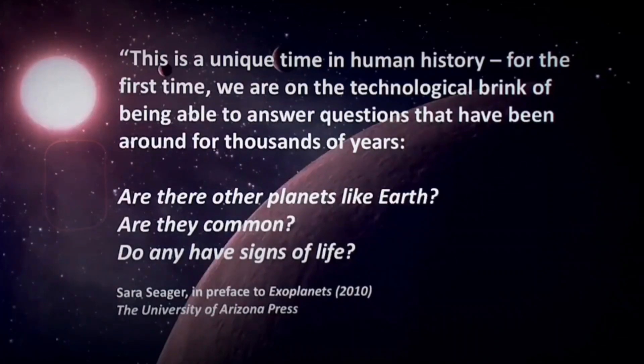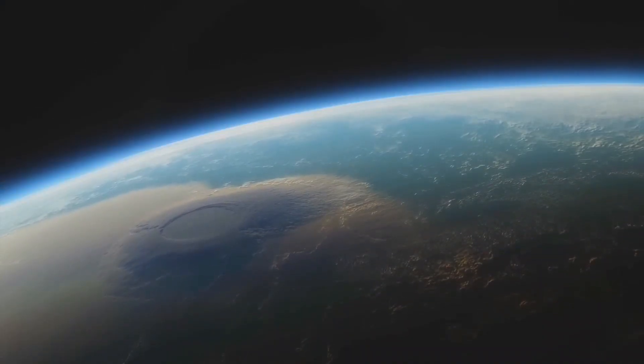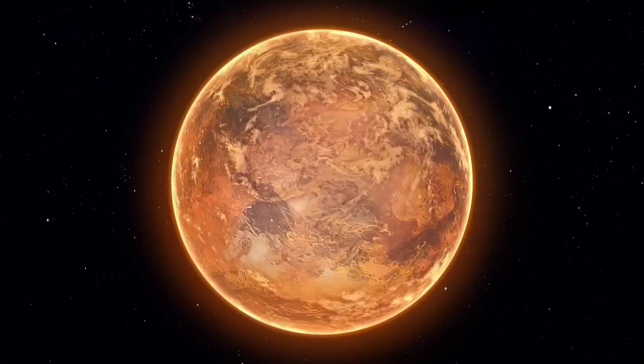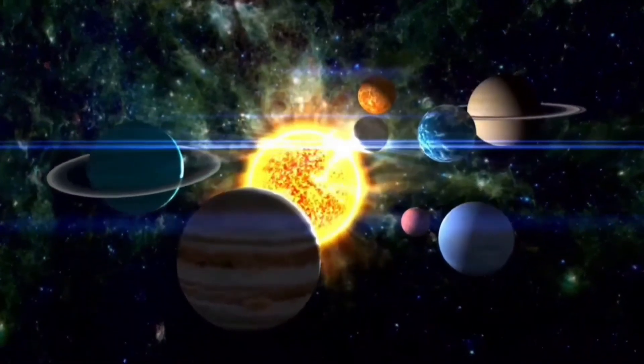Are there other planets like Earth? Are they common? Do they have signs of life? These are really big questions and we're slowly unveiling the curtain and finding these answers — we're at a lucky generation to be able to see this. Today we're embarking on a mind-blowing journey through the cosmos to uncover the incredible world of exoplanets, those distant celestial bodies beyond our solar system.